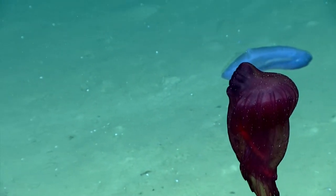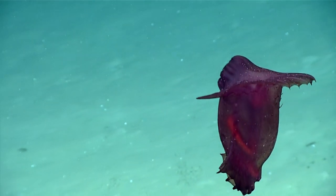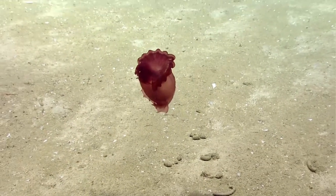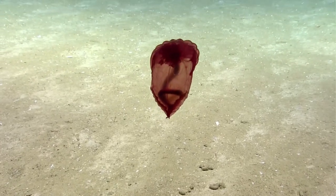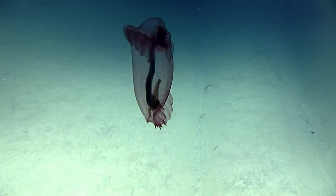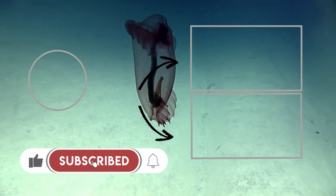The swimming sea cucumber ranges in size from 4.3 inches to 9.8 inches. The epianastes have a round bulbous body, branched or forked white tentacles, and a large anterior sail. They are also known as the Spanish dancer and the headless chicken fish.